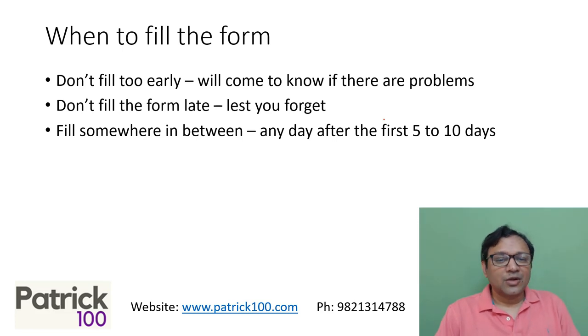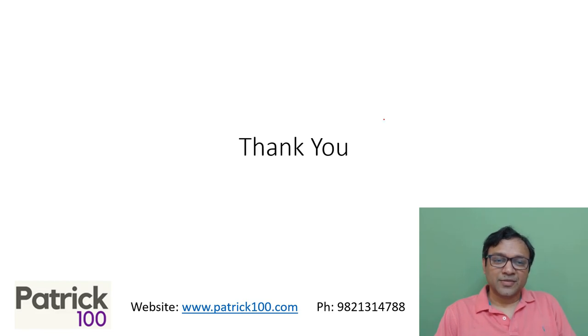That's perfectly all right. Don't keep it for the end, and don't fill it immediately either. After the first five to ten days, you can fill the form and you're good to go. I hope that helps. I may have a couple more videos on form filling, but this is just an initial video in terms of when to fill the form. Hope this helps. Thank you.